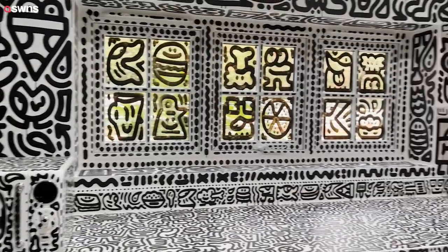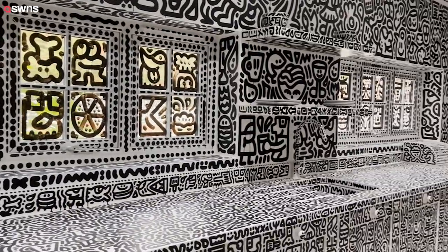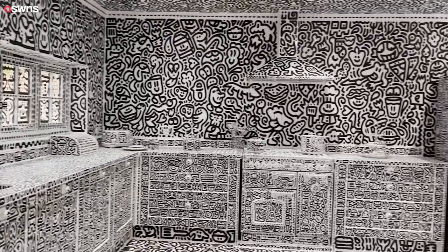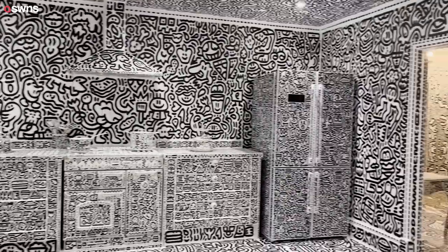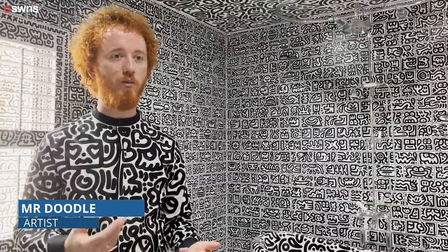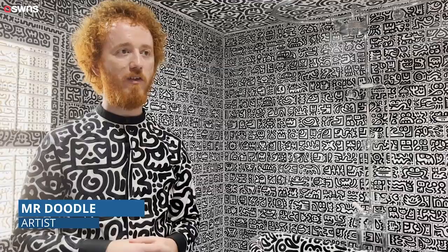Everything in the house is pretty much hand-drawn — all the walls, floors, ceilings, and all the furniture. There are only a few things we had to get that were printed, like the bed sheets, because we had to make sure they were washable, and shower curtains, and towels, and things like that.